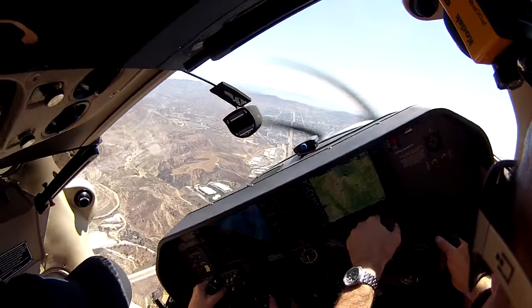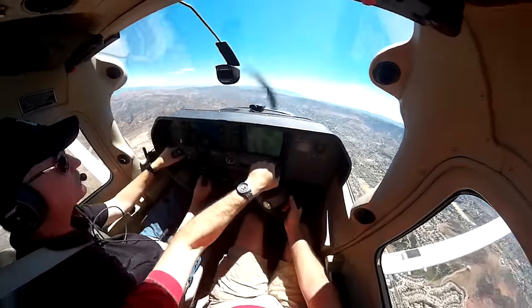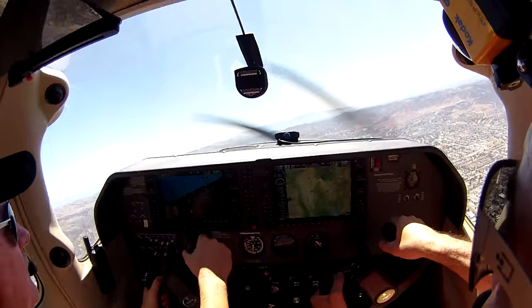Notice how much rudder it takes when I switch — I lead with the rudder. See what I'm doing? Initially it's not much rudder, but then a little more, because the more bank you go in, the more rudder you need to keep it. Notice it's staying on point.